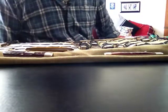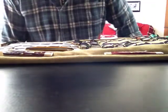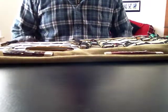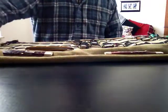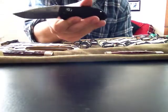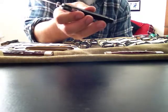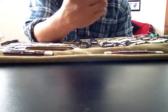Hey guys, today I'm going to be discussing some of the differences and reasons for carrying modern folders versus the traditional. And here's what started the whole thing: I bought myself a mini Griptilian, which in my opinion is the perfect knife for EDC in the category of modern folders.